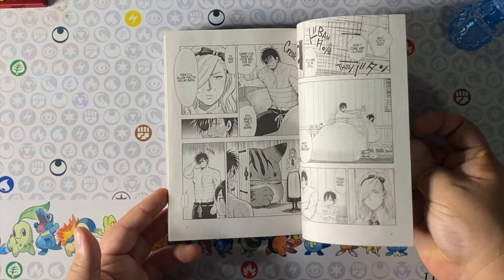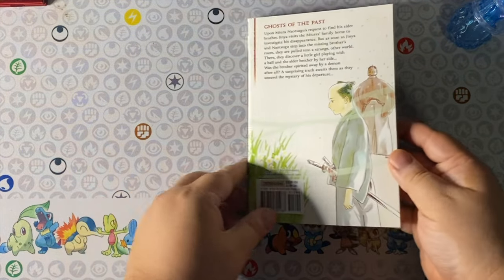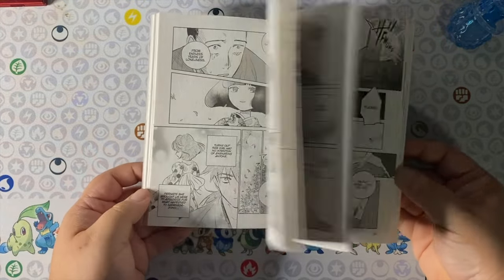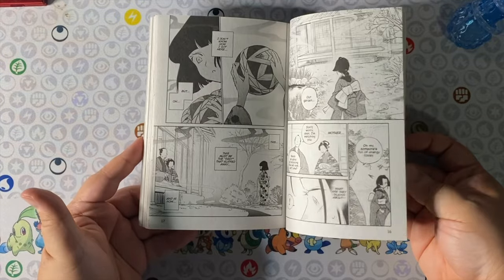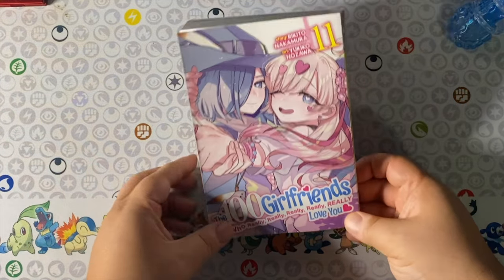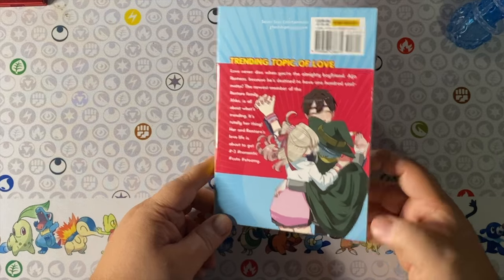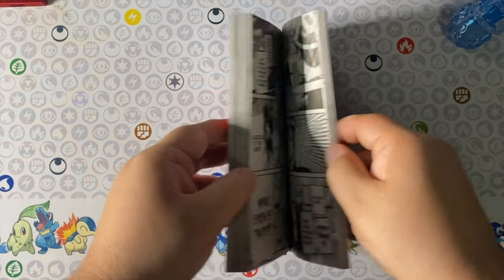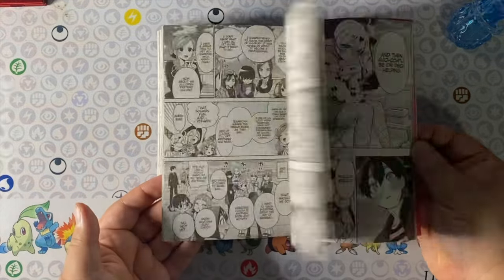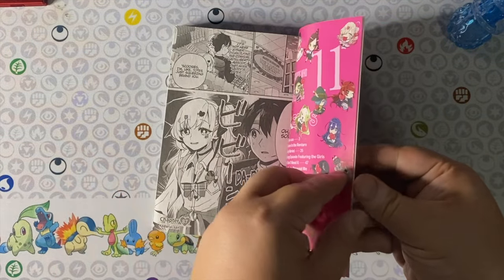Also from Seven Seas, Sword of the Demon Hunter volume 5 — I kind of miss the prestige of when the first couple of volumes came out with the textured feel of the manga, but this is an awesome action series that I do recommend. And lastly we have The 100 Girlfriends Who Really Really Really Really Really Love You volume 11. I'm a couple volumes behind but I really enjoyed this one. These volumes are pretty chunky, which is awesome — it's a very text-heavy rom-com harem series.